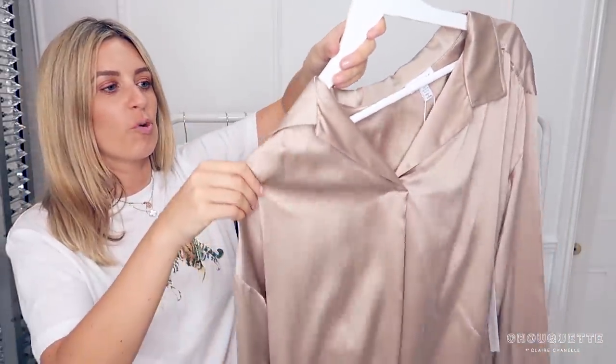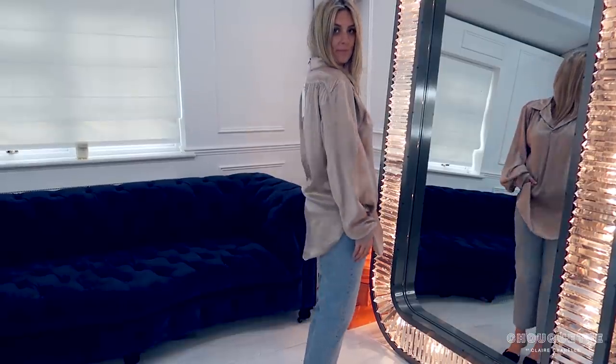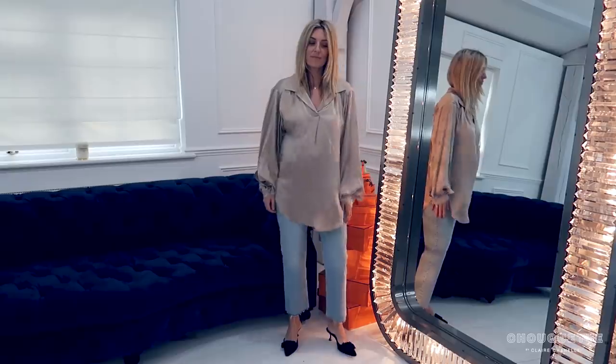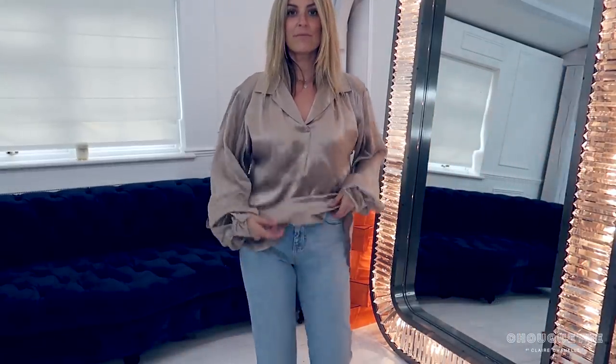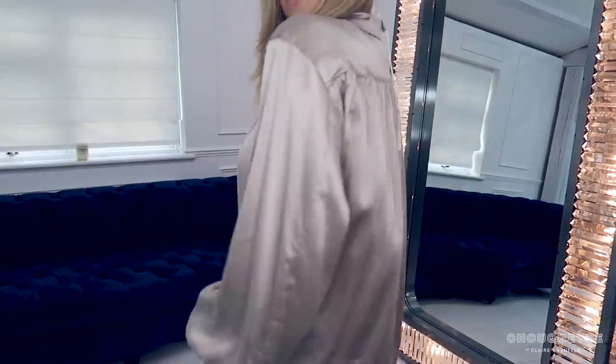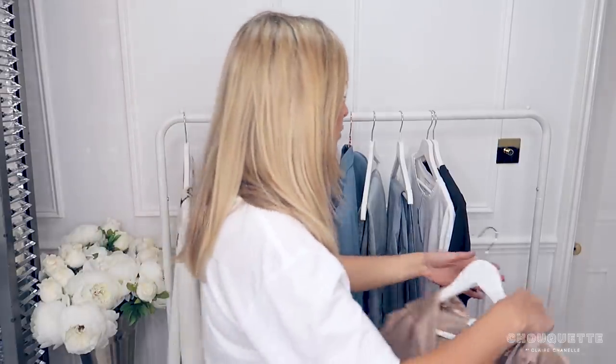I wasn't meant to show you this because I don't want to bombard you, but this is a Topshop boutique blouse — I got this gifted with a voucher. It was £95, which seems really expensive for Topshop, but anywhere else this would be a lot more expensive. It's got the gathered detail and the drop shoulder — it's so beautiful.